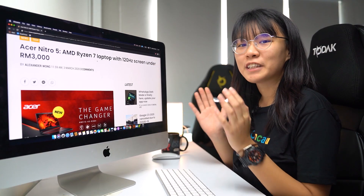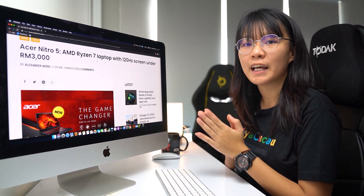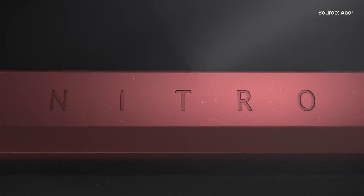ASUS recently introduced a brand new gaming laptop powered by a quad-core AMD Ryzen 7 processor with an NVIDIA GeForce GTX 1650 graphics. This particular Nitro 5 is officially priced at RM2,999 and could be one of the most affordable gaming laptops in Malaysia.